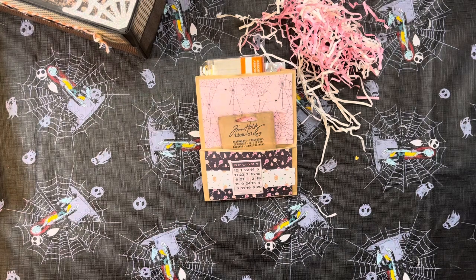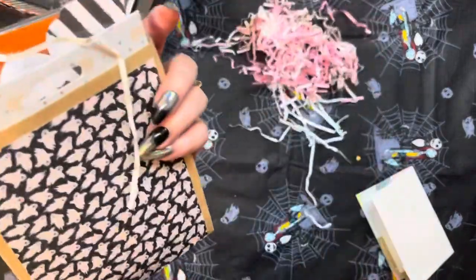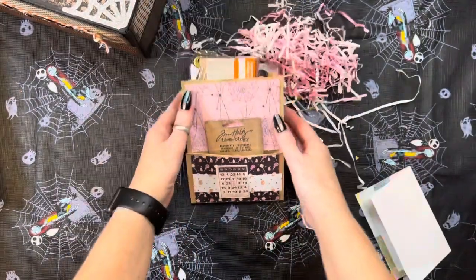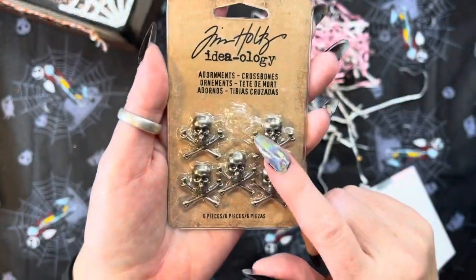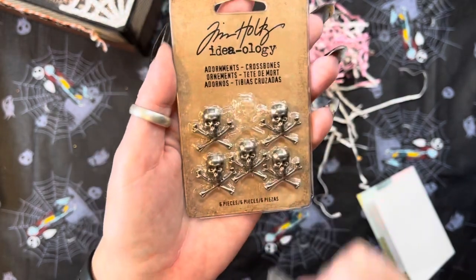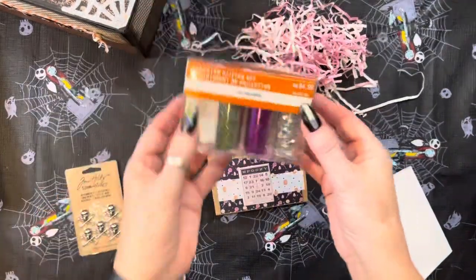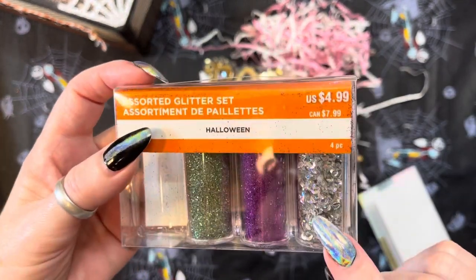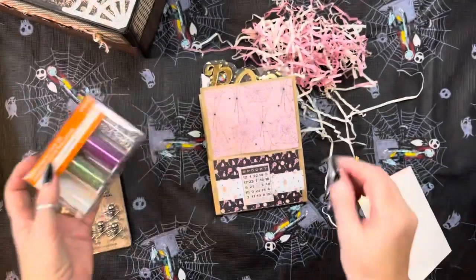Thank you, sweetie, so much. Look at this beautiful altered bag that she's created — isn't that gorgeous? And let's look and see what she has. I love these — these are those Tim Holtz crossing bones. Anything Tim Holtz, I love! Thank you so much, girl, you better believe I will be using these. And she has sent me some glitter. Look at this beautiful purple and this green and some sequins. Love it! I can definitely use that.